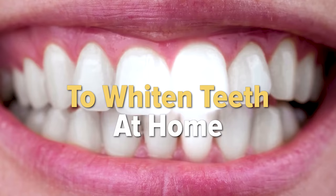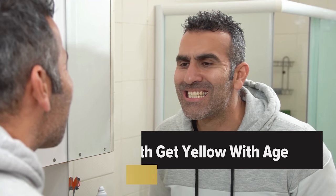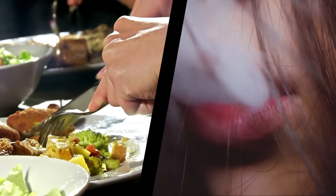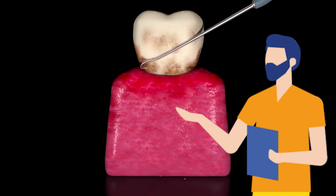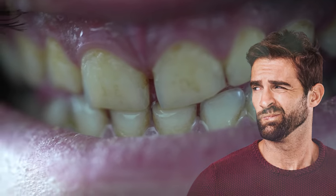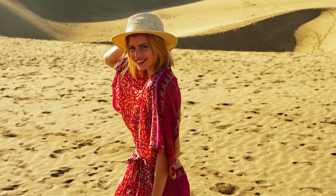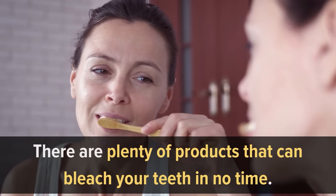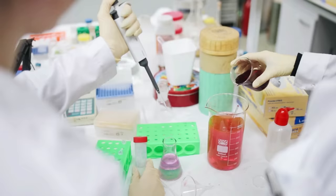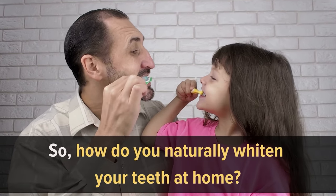11 natural ways to whiten teeth at home. Don't you want a perfect white smile? Of course you do — who doesn't. Unfortunately, teeth get yellow with age. More than that, certain foods and smoking can also stain the enamel. Without proper oral hygiene, plaque can build up pretty quickly and cause your teeth to turn yellow. There are plenty of products that can bleach your teeth in no time, but they cost lots of money and are usually full of chemicals. So how do you naturally whiten your teeth at home?